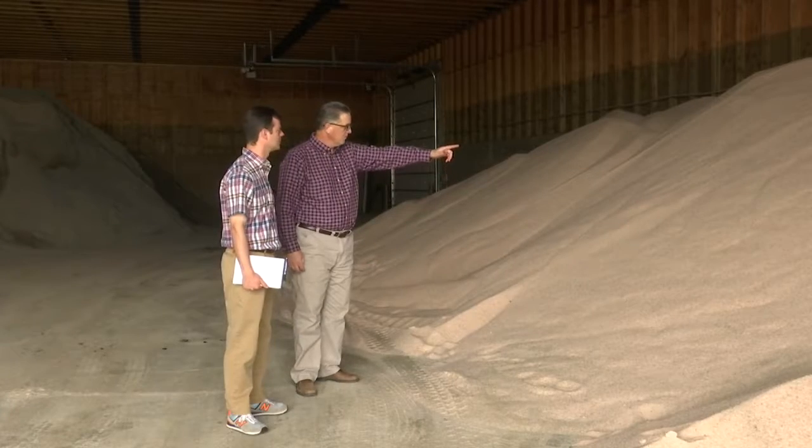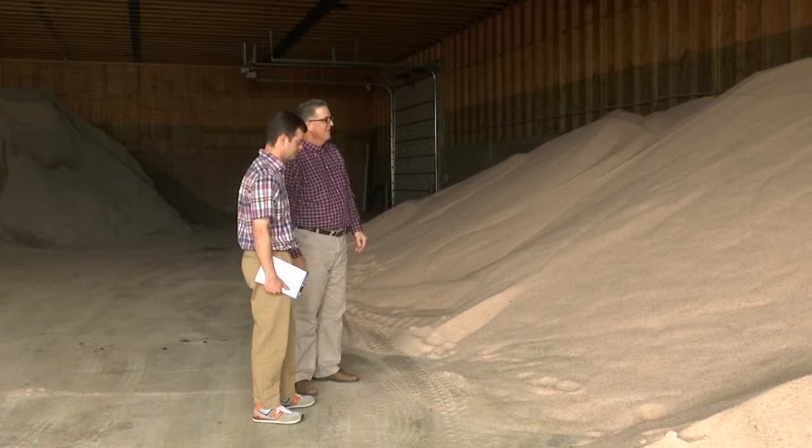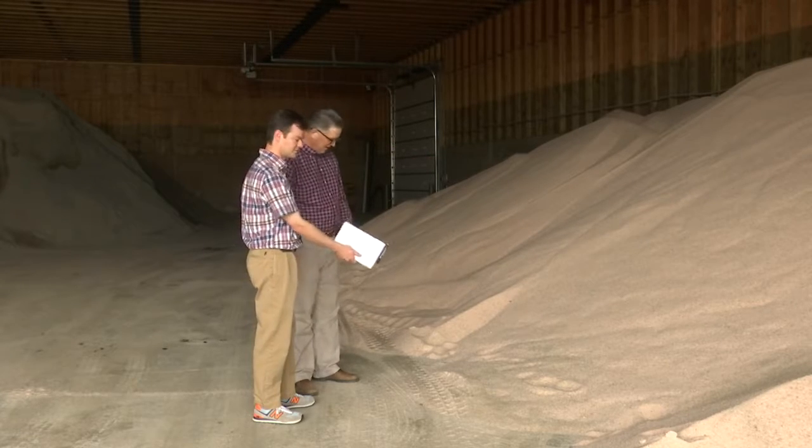Marcus Hall oversees Burley County's highway department and tells me they've got 3,300 tons of a sand-salt mixture on hand this year.